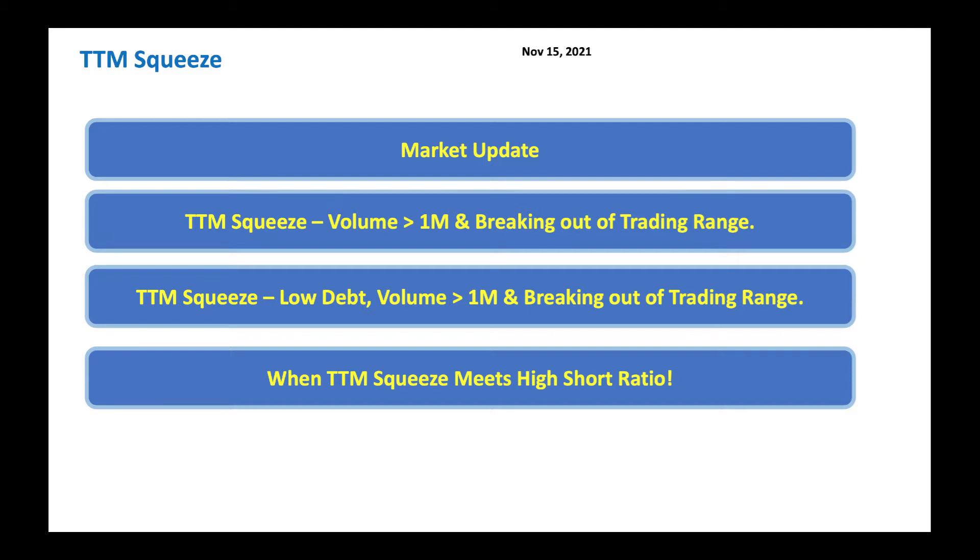Let's do a quick market update, look at the overall TTM Squeeze, and look at stocks breaking out of their trading range. Then we'll look at low debt candidates — many of you are conservative and want stocks that still have room to run. Finally, let's look at when the TTM Squeeze meets the short ratio — this is when strange things happen, stocks can go high or low quickly.